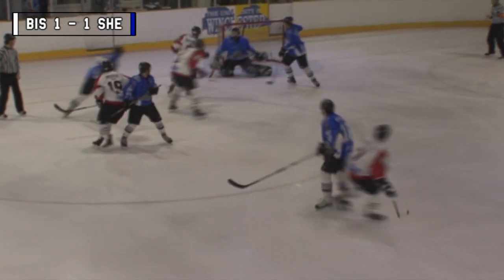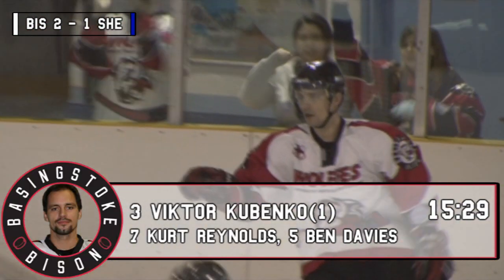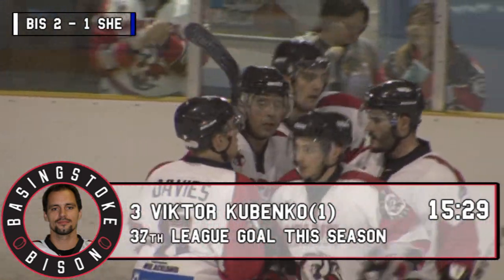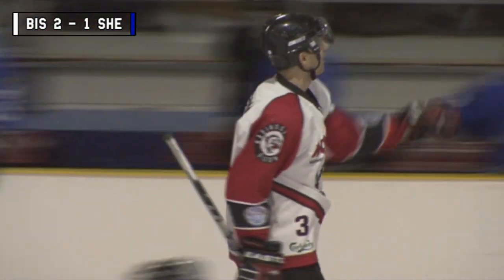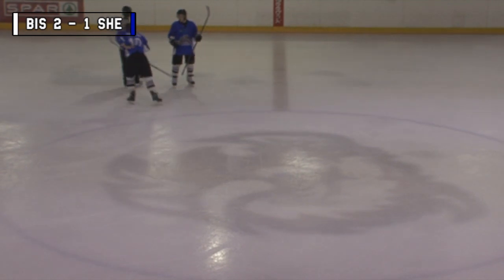Bison will get Reynolds with the shot — rebound. Oh, that's going to be a goal! Big shot there by Reynolds, took a massive deflection off Ben Davies. Everybody fall apart from one man. Big pick — Ben Bounds finishes it. So in 4 minutes and barely one to go in the first, the Bison have taken the lead at 2-1. Two goals on the scoreboard — doesn't matter how it comes, all you've got to do is put it on that board.